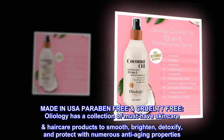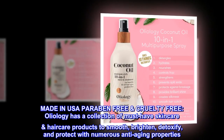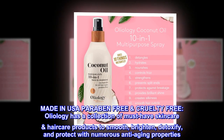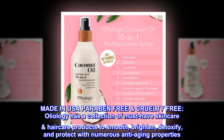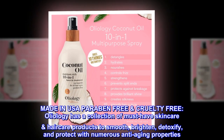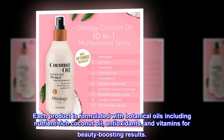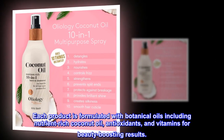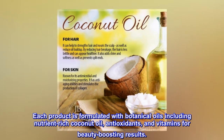Made in USA, paraben-free, cruelty-free. Oleology has a collection of must-have skincare and hair care products to smooth, brighten, detoxify, and protect with numerous anti-aging properties. Each product is formulated with botanical oils including nutrient-rich coconut oil, antioxidants, and vitamins for beauty-boosting results.